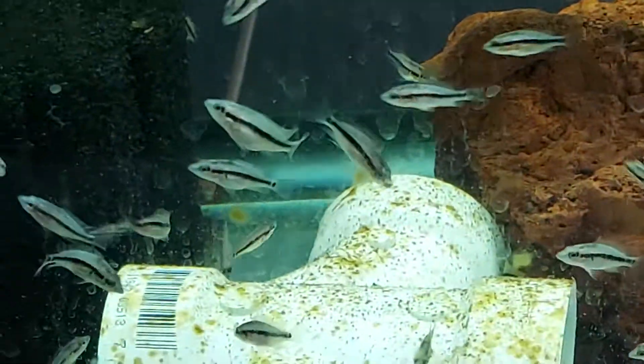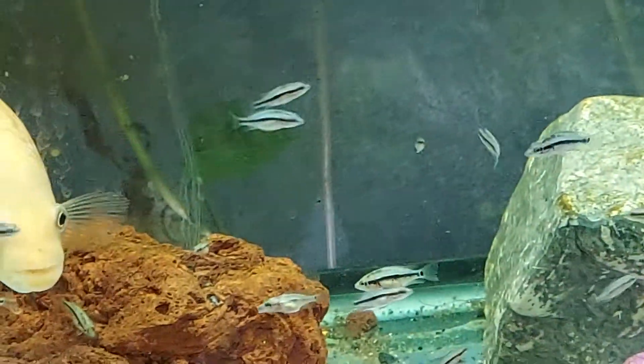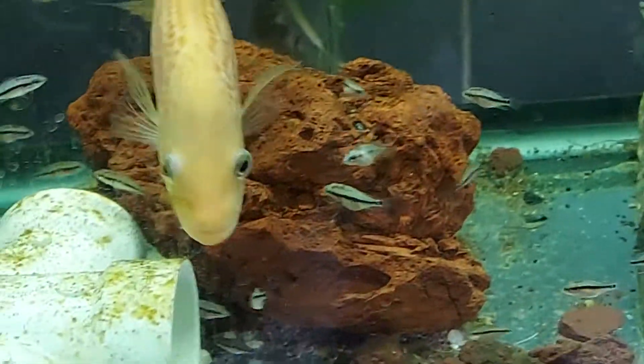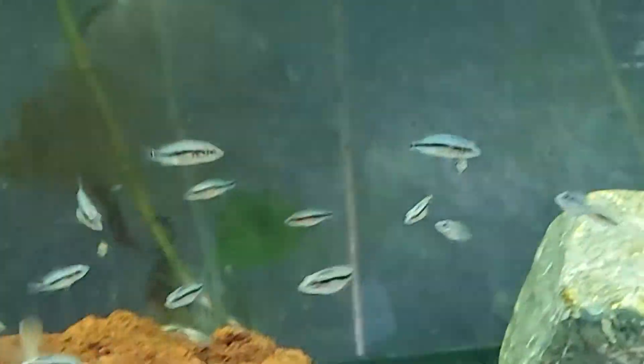There's another one down there. Their stomachs are all fat, so they're fed. And the nasties, they're doing pretty good.